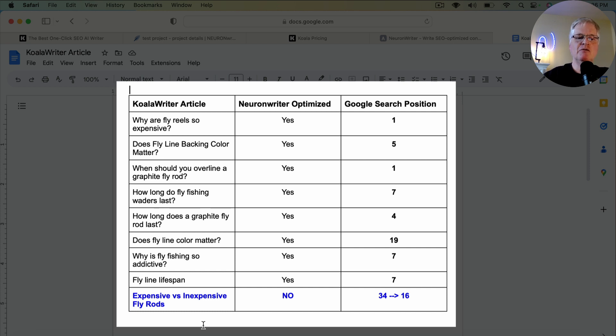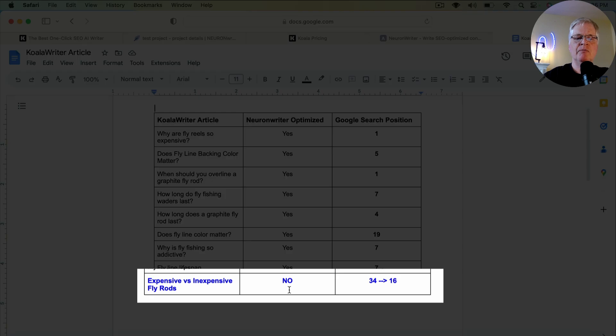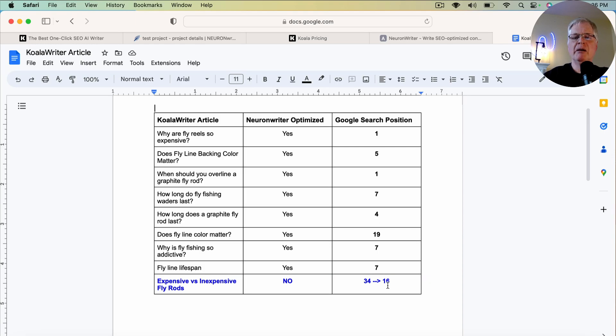Just for a baseline, I took a Koala Writer article — this very last one, 'Expensive versus inexpensive fly rods' — and I did not optimize it in Neuron Writer. I released it, and it started off with a Google search position of 34, and in a couple of days it's up to 16. I released this article about three days ago.